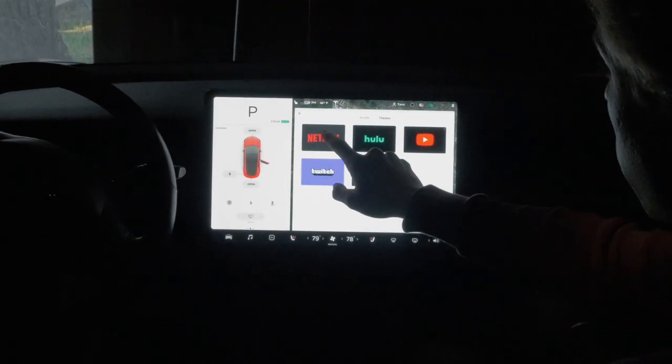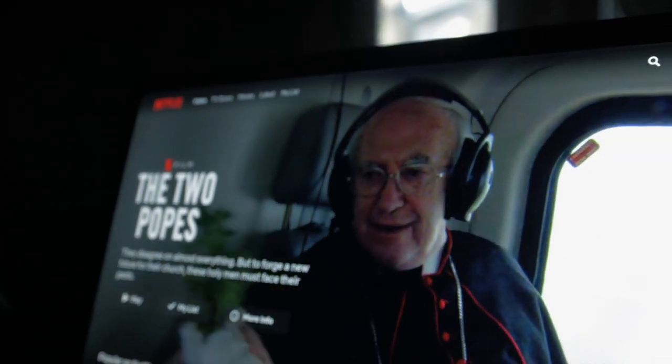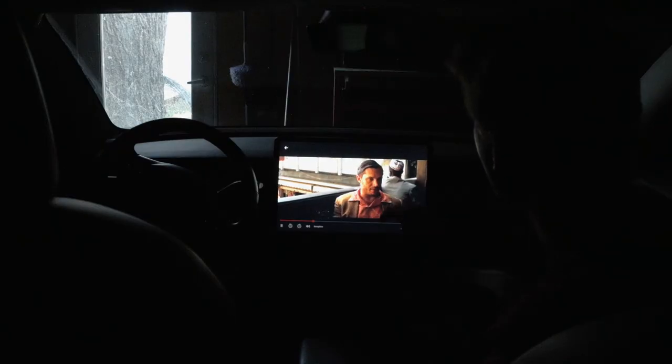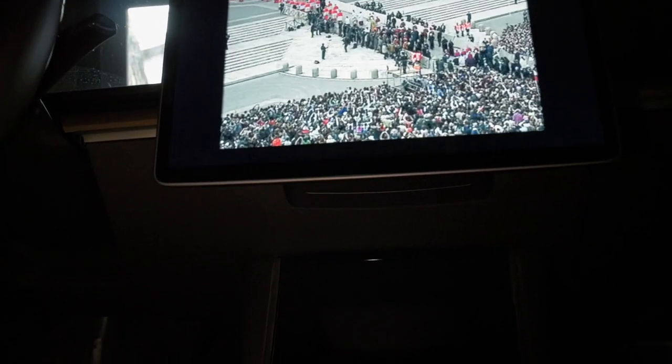Every kid dreams of a movie theater in their car. From the drop-down DVD players in minivans to the behind-the-seat players in BMWs, these features present a futuristic and premium experience. In the Tesla Model 3, with a large touchscreen being the most visually prominent feature of the interior, it was the obvious choice to integrate theater functionality into the software.